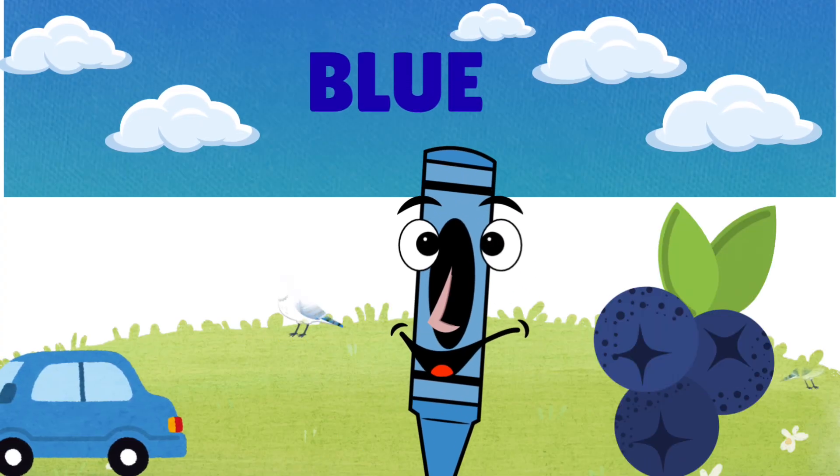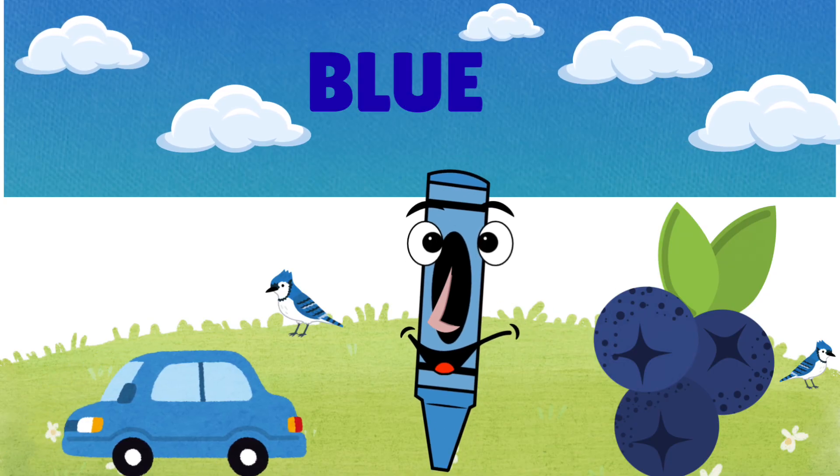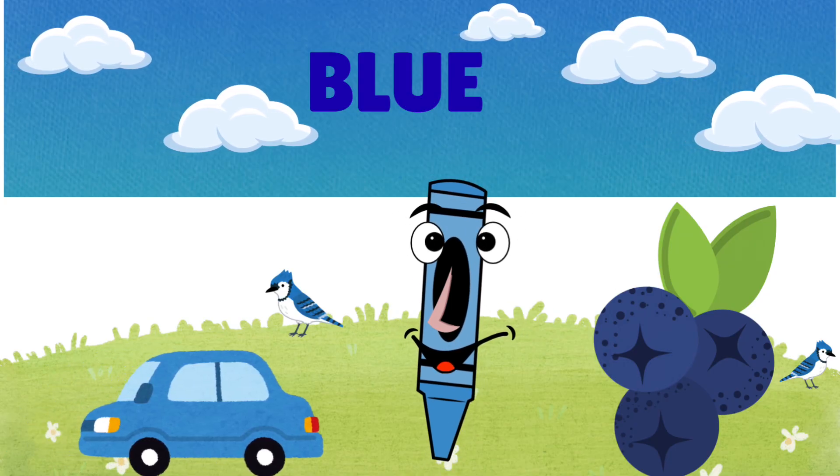Here comes blue! Blue is cool and calm, just like the sky, the ocean, and yummy blueberries.